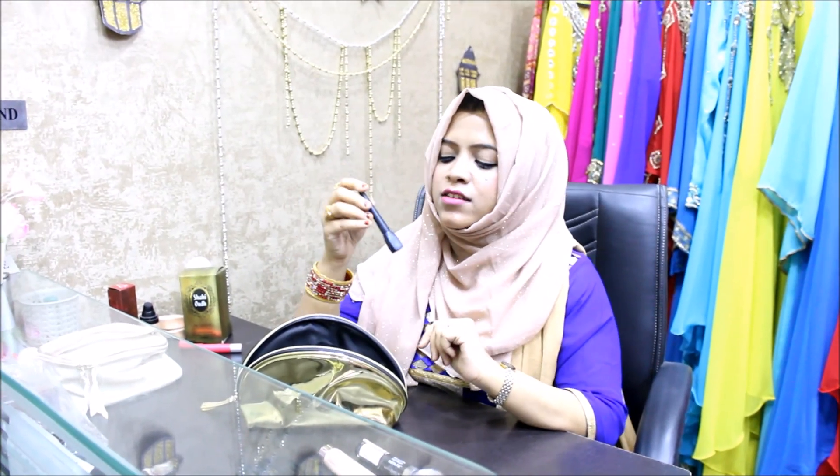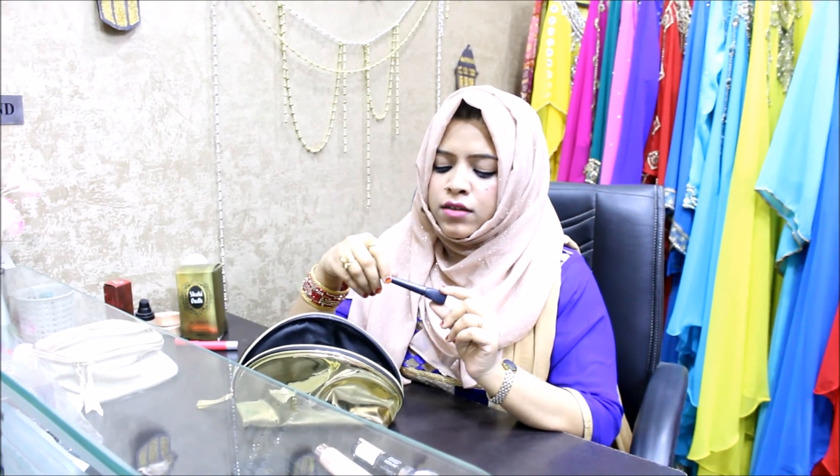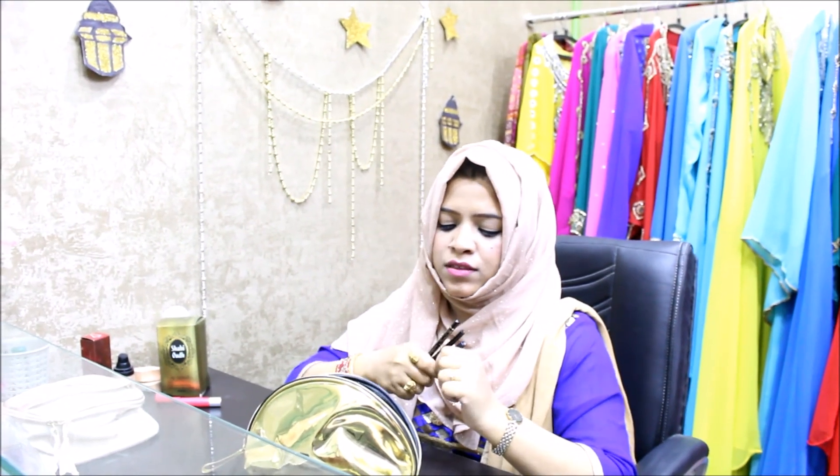Here we have an eyeliner — this is from Shamba. It's a must-have for me. It's got a felt tip, easy to apply, dark intense color, and long lasting. Just a stroke and I'm ready to go.